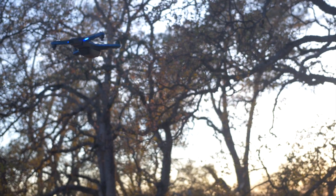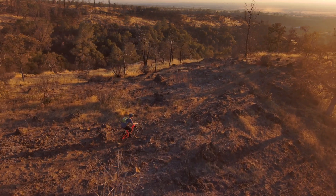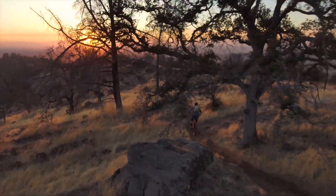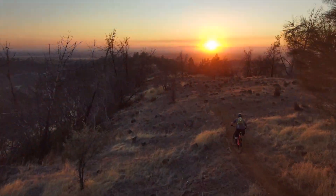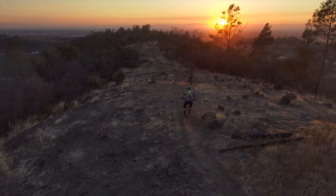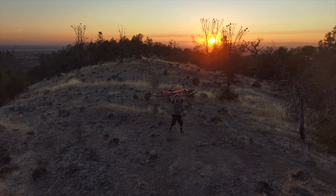We're in the air! Insane, right? That Skydio 2 got some mind-blowing footage that I was not expecting.